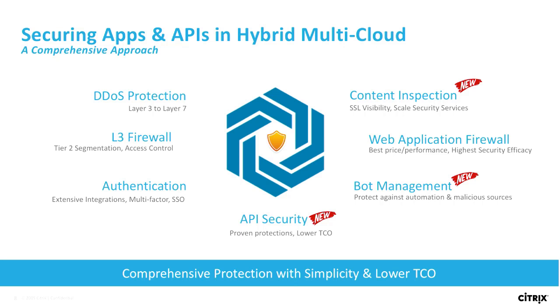Of course, we have a series of authentication options, including multi-factor authentication, single sign-on, and a full gamut of integrations from an authentication and authorization standpoint. We'll dig deeper into the rest of the security feature sets in the next slides.